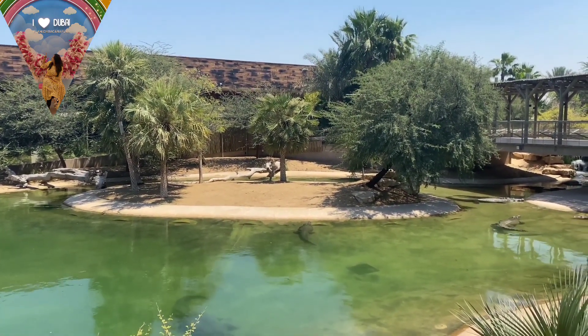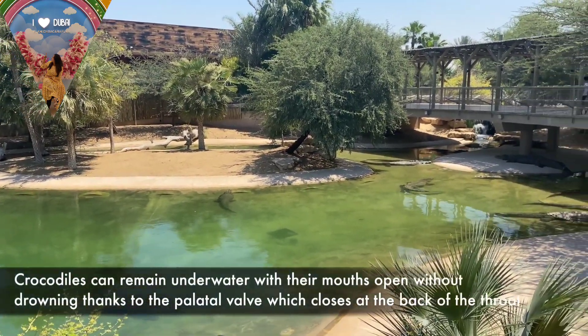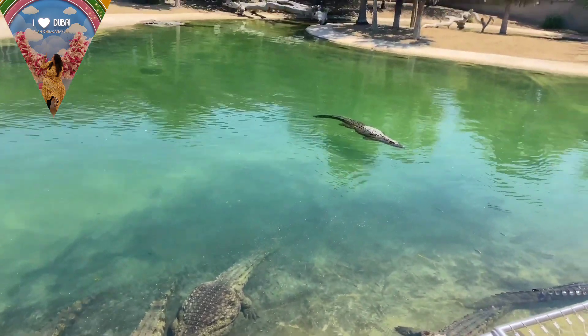Here are the modules of the park: Crocodile Museum, Crocodile Aquarium, and Crocodile Show.